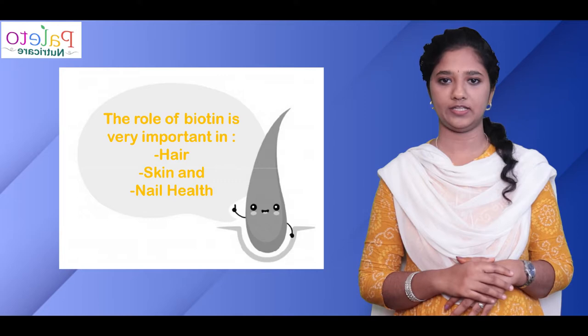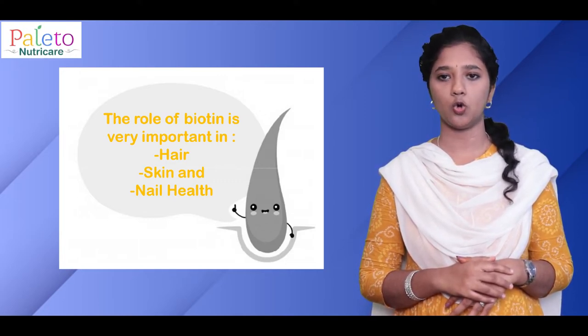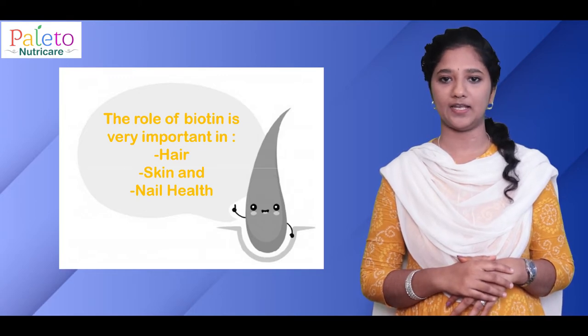However, its role in the health of our hair, skin and nails becomes very important while taking low-carbohydrate diets like paleo and keto.